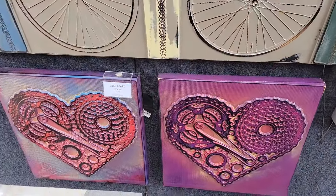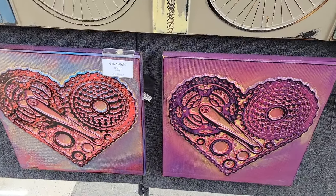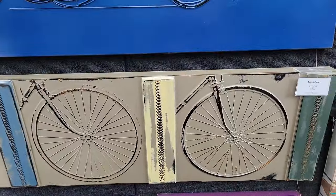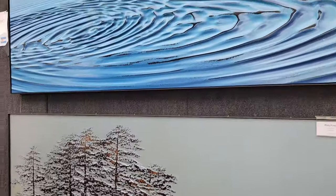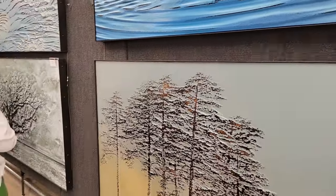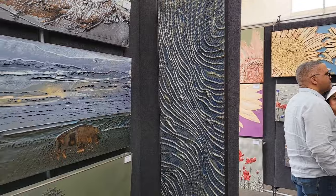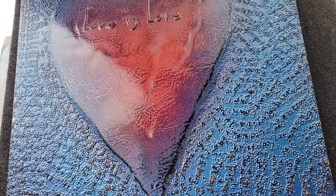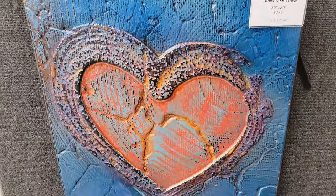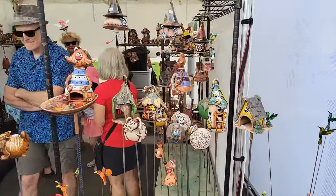It looks like there's two cars — it's got the black sprockets and gears. Interesting, they're art in the same booth. They're actually a smaller version of this one. This looks like birdhouses.